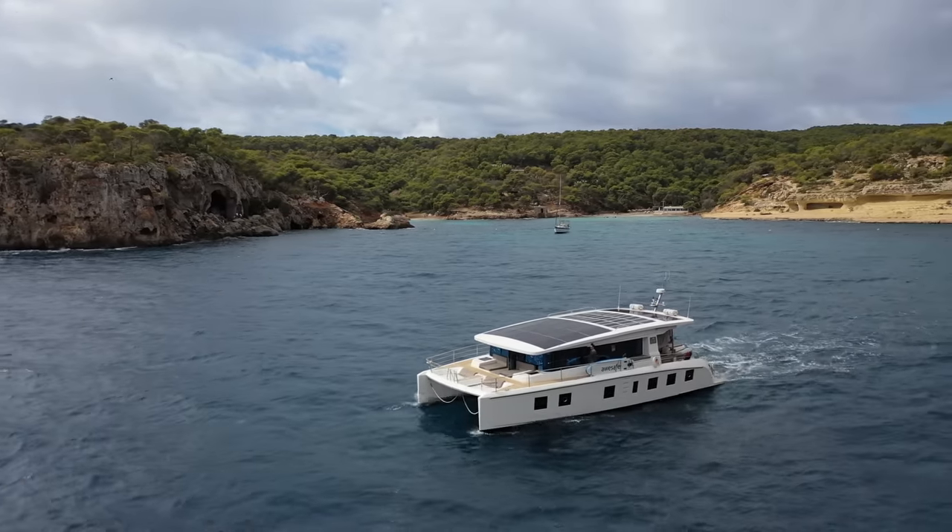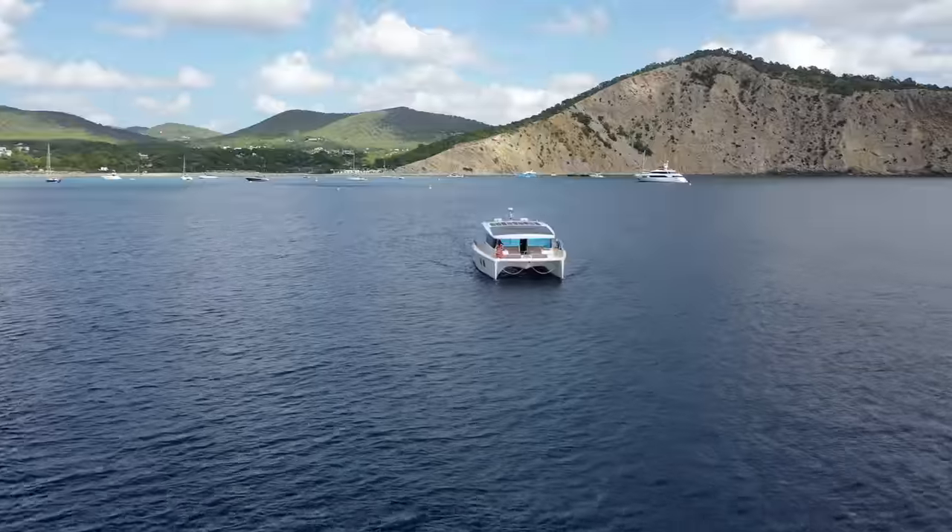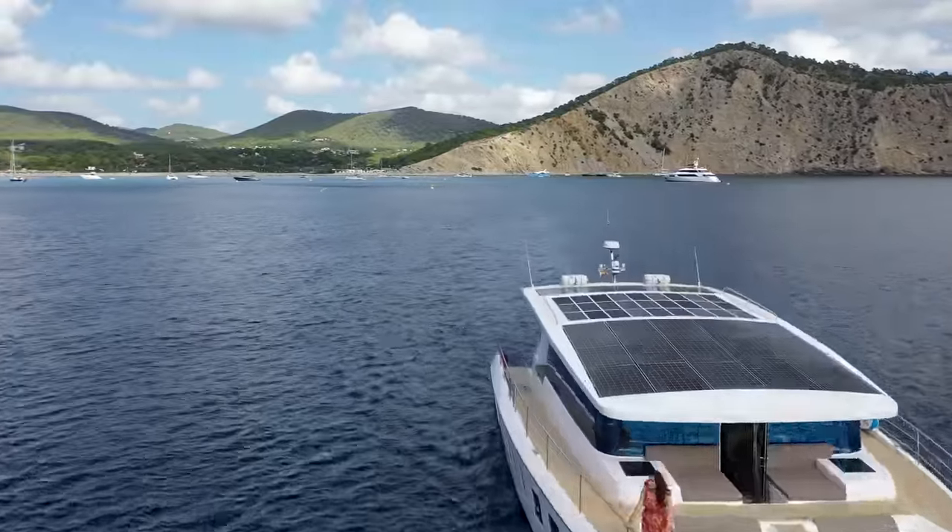So the idea is that instead of having to use diesel engines you could just use electric motors that are fully powered by the Sun. This company that have let us come and stay on the boat for the week are called Silent Yachts, and one of their claims is that this boat has unlimited range — which basically means if you're not traveling too far each day and you're managing to collect enough energy from the Sun, you don't ever have to refill the tank. It does have a backup diesel generator if, for instance, you are in a cloudy situation for a week or you want to go long distances fast, but if you played it right you could just live on this yacht never needing to use diesel and just constantly harnessing the power of the Sun.